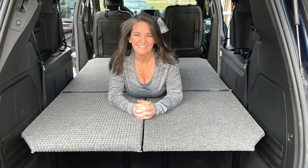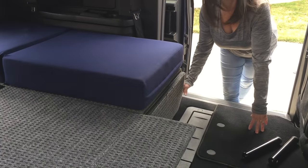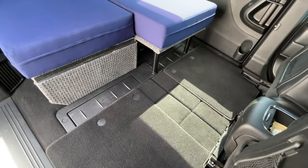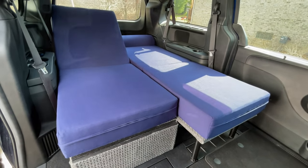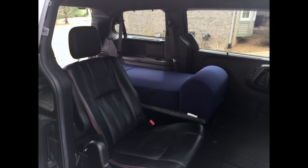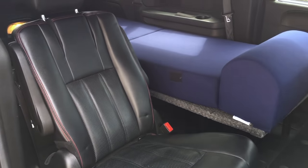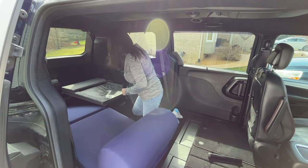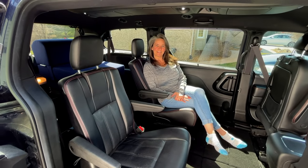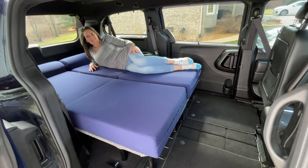We now have a completed and level platform in our van. We designed it for versatility — during the day we can remove the two front legs and fold the front portion down for additional floor space. With the rear platform hinged, we can access our trunk space and prop it up to a reclining position. We have two kids, so we left our second-row stow-and-go seats in. If traveling solo, we can use the stow-and-go seat for daytime seating. If bringing the kids, we can take the legs off the center portion and fold the platform onto the back, allowing both seats to be used. The bed is very sturdy, flexible, and most importantly, comfortable.